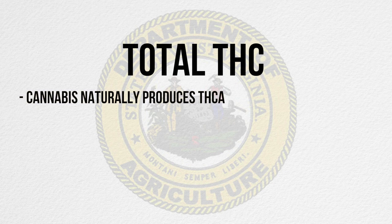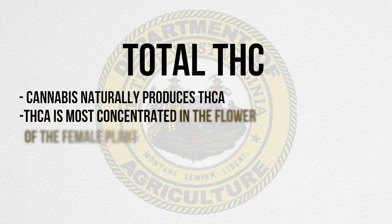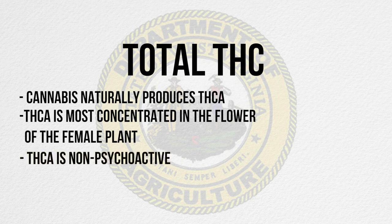Cannabis naturally produces THCA, which is an acid. That molecule is most highly accumulated in the flower of the female plant. THCA is a non-psychoactive chemical — our bodies cannot interact with it. But once that carboxyl acid is broken off and it turns into THC, we have endocannabinoid receptors in our body that interact with THC, and that is why it is psychoactive.